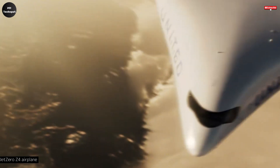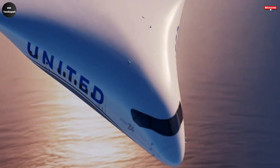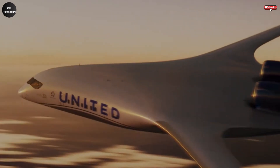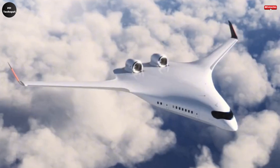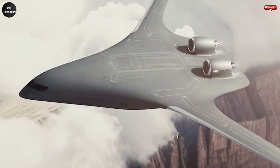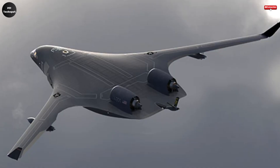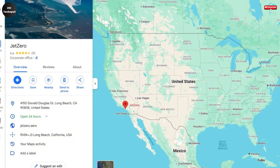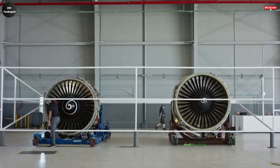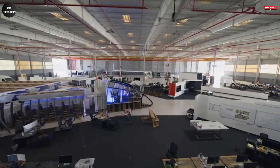The Jet Zero Z4 airplane is poised to revolutionize the future of air travel with its innovative design and impressive performance capabilities. Unlike traditional aircraft, the Z4 adopts a groundbreaking blended wing body structure where the wings and fuselage merge seamlessly into one sleek and aerodynamic shape. This futuristic design not only gives the plane a distinctive appearance but also significantly boosts its fuel efficiency by as much as 50%. Additionally, the Z4's advanced engineering helps reduce harmful emissions, and it can fly up to an impressive 5,000 nautical miles without frequent refueling stops.